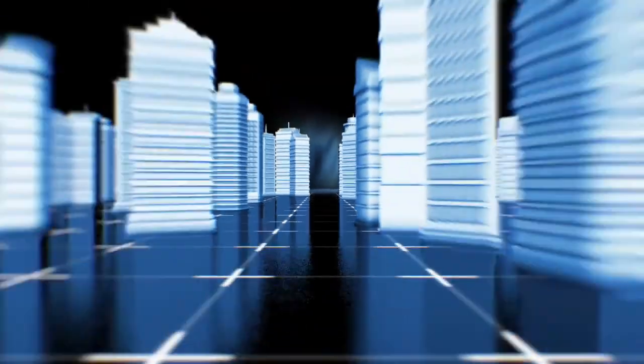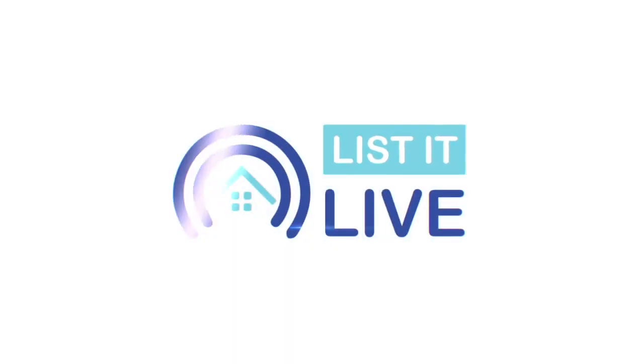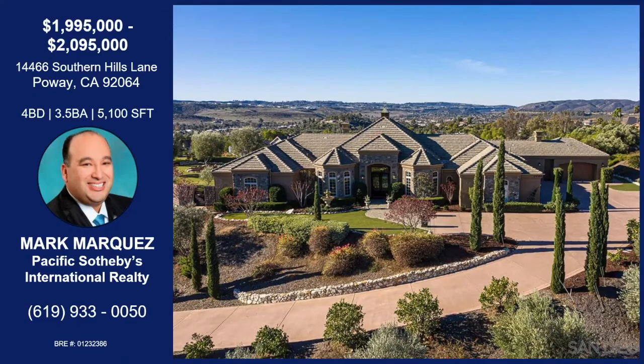You are watching A Listed Live, where we give you a guided tour of the hottest homes for sale in San Diego. With me today virtually is Mark Marquez, and it looks like we're in Poway — a spectacular part of Poway with mountain and sunset views.